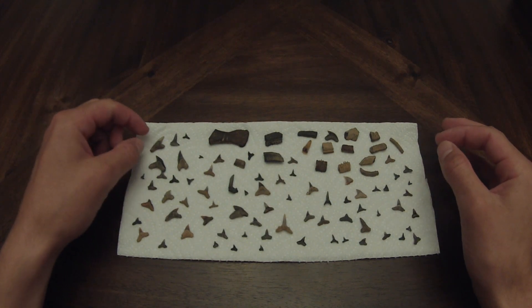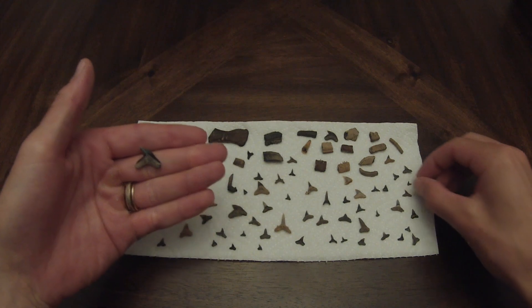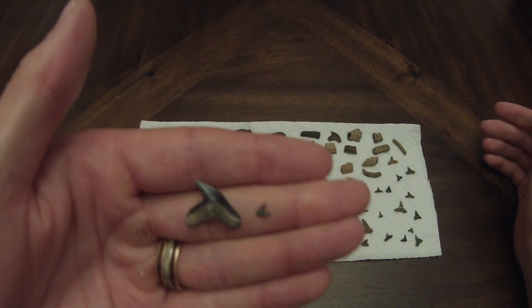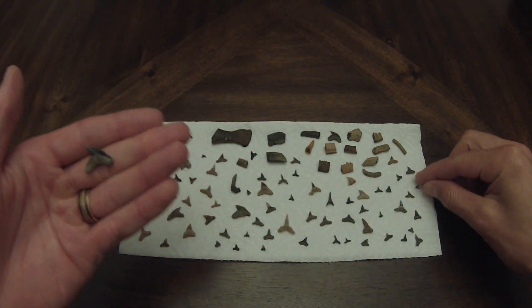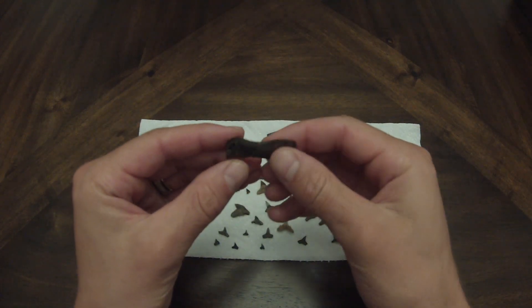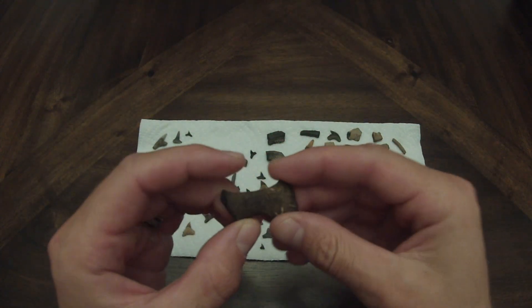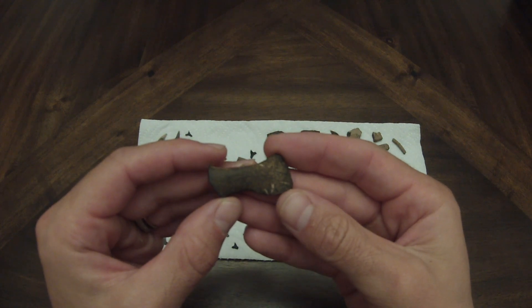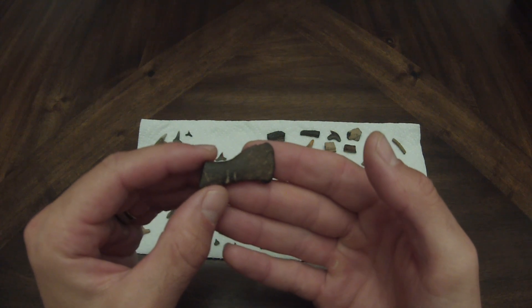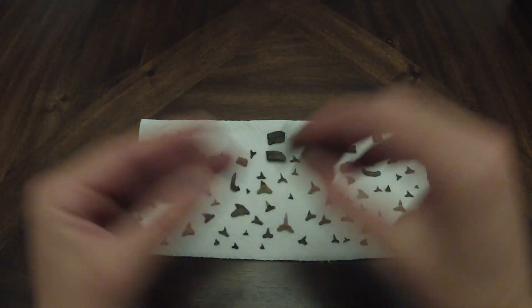We've got stuff ranging in size from these giant teeth here — for comparison, here it is in my hand — all the way down to something like this, which is just incredible. They're everywhere out there. There are just so many different sizes. And on top of teeth, we found this. We're not 100% sure what it is — it's not wood. It sounds like it's made out of rock, so it's a fossil. One of the people we went out with today said this could be part of an arm bone or part of what would have been a hand for an ancient dolphin or an ancient whale. Pretty neat.